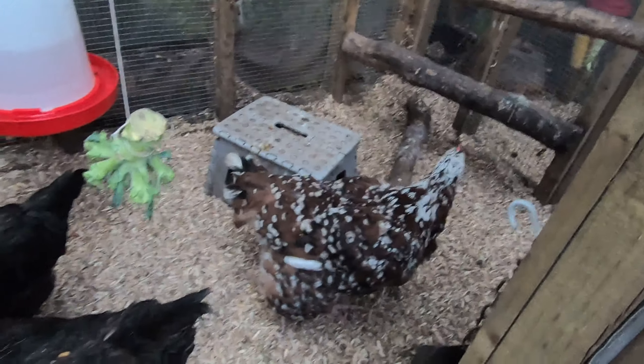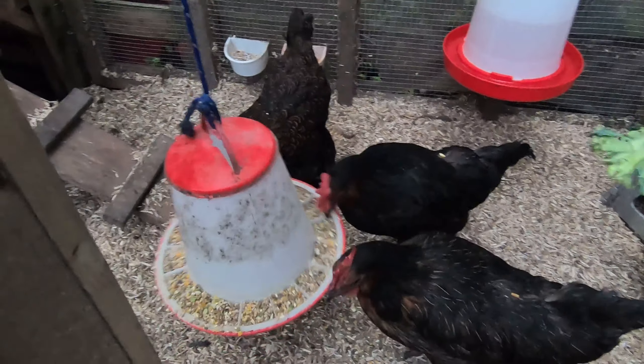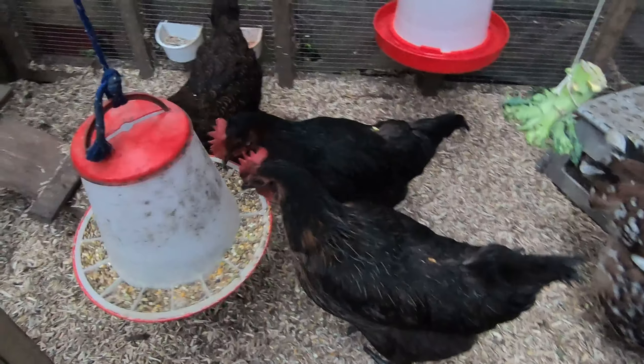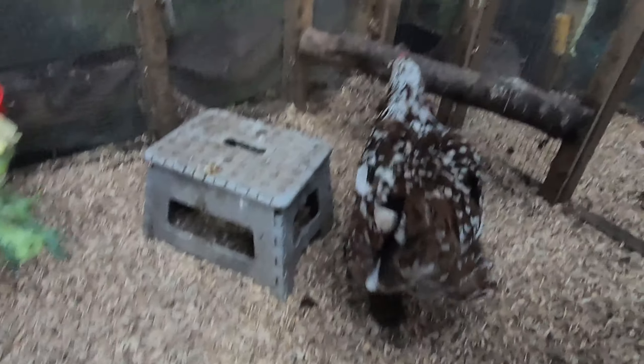This is us in the morning. Usually we get a bit more of a run in the garden, but they're not into it because of the weather and I don't blame them. Okay girls, I'll lock you up and I'll see you later.